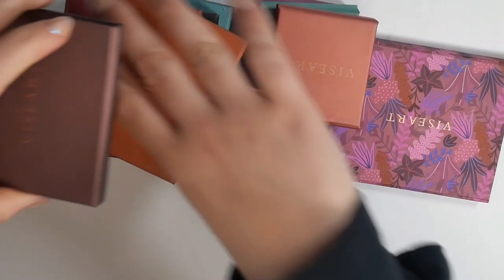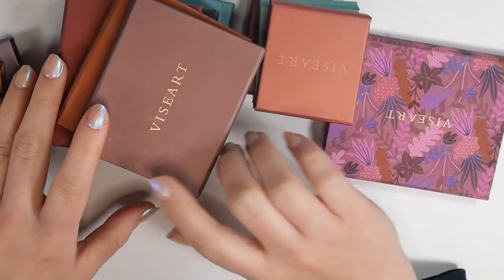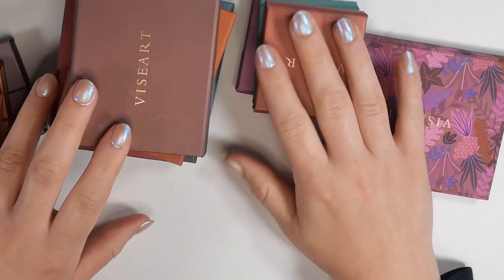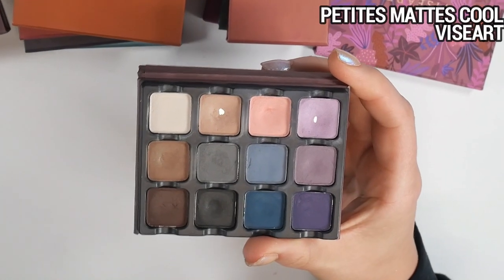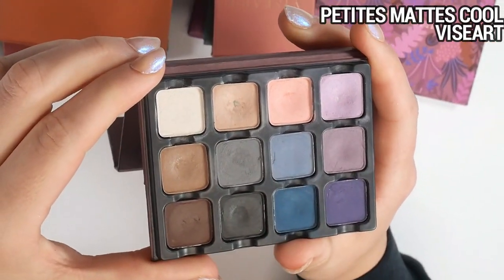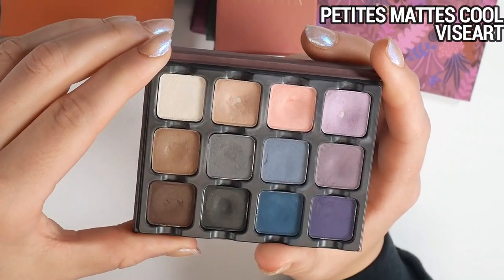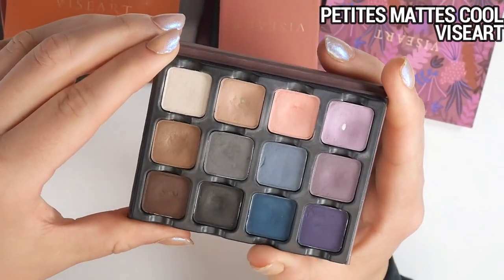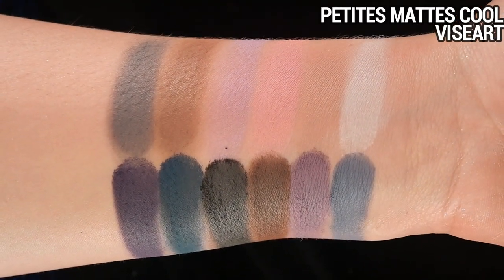The next largest part of my collection is my Viseart palettes — I received six in PR. I could not believe my eyes when I saw that message from them; I'd never had a mainstream brand reach out without being sketchy or expecting free labor. I also have the Koiish palette en route, so I'll do a video on that when it arrives. Let's start with the Petite Matte Cool — this is the palette that made me fall head over heels in love with Viseart. I use it constantly and have hit pan in two shades.